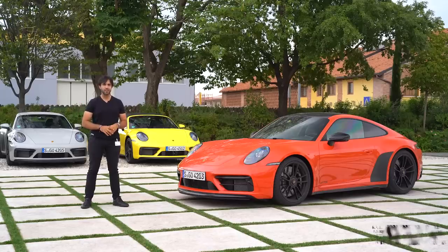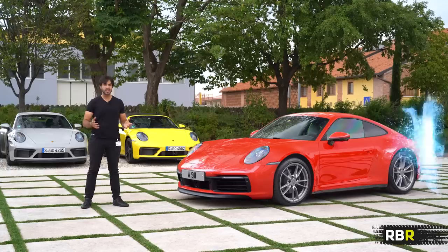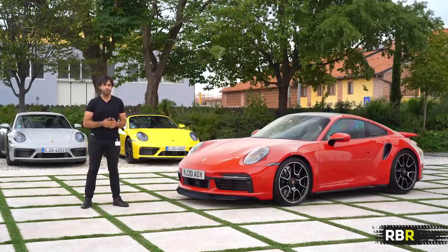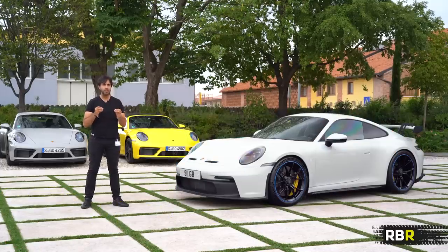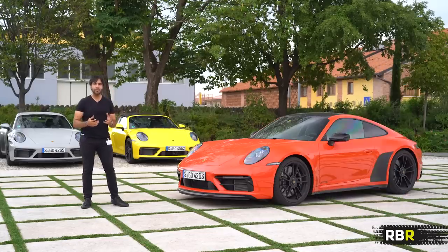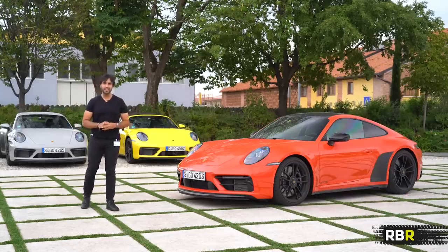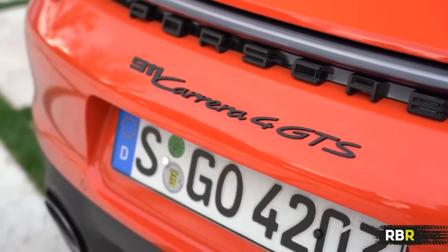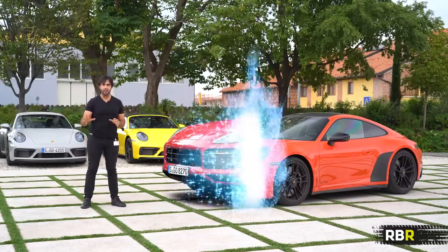The 992 series of 911 has been, put it simply, pretty incredible, and we've reviewed every single one on RBR. I've had my personal favorites as we've gone through the series, but truth be told every single model had its own charm. But we've been missing one that perhaps over recent generations has been the most popular, or even the sweet spot, and that is the GTS.